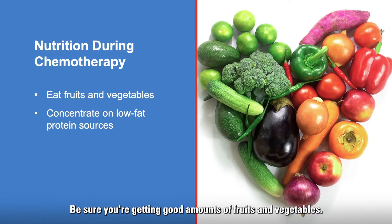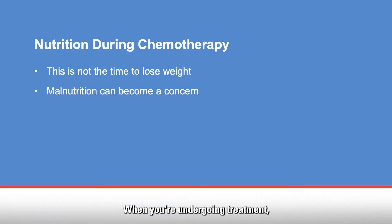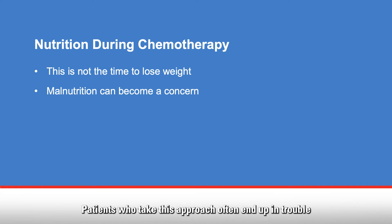Be sure you're getting good amounts of fruits and vegetables. Also, concentrate on low-fat protein sources such as dairy, meats, fish, and eggs. When you're undergoing treatment, it's not the time to lose weight. Patients who take this approach often end up in trouble because they're unable to control their weight loss and they end up losing too much weight.